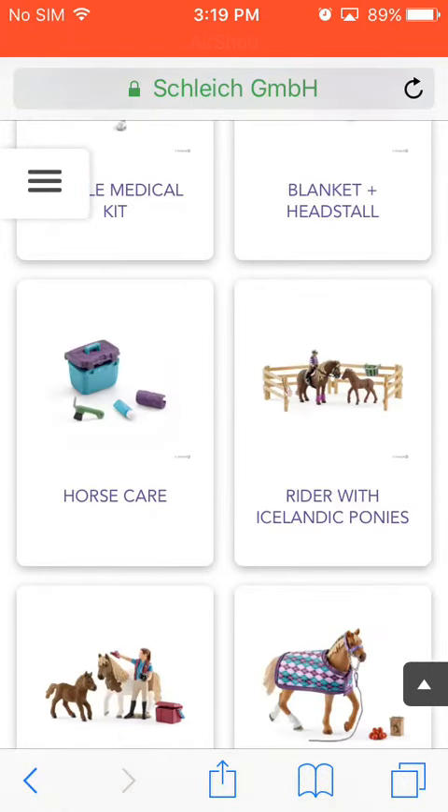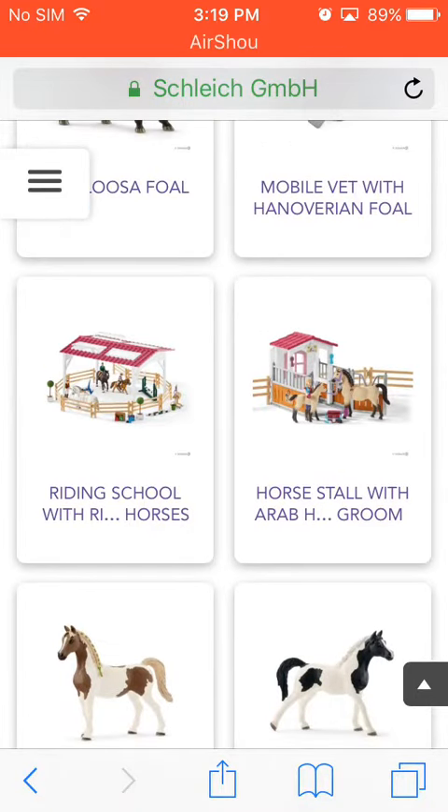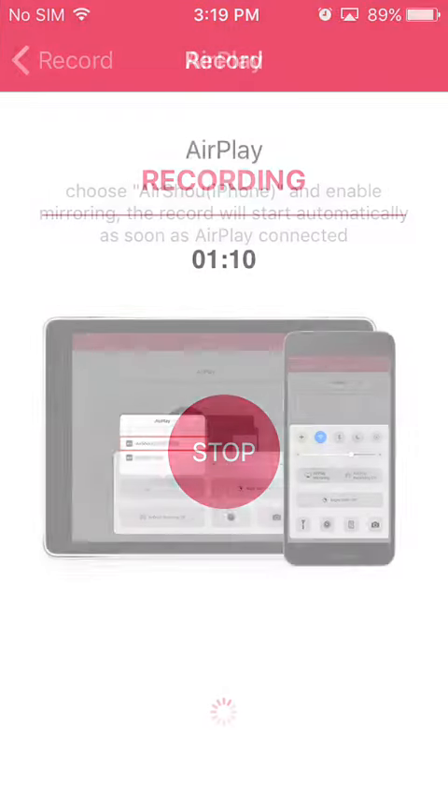So yeah guys, leave a like down below and tell me what you guys like in the new 2018 Schleich Horses, and tell me what you're going to buy. So yeah, bye guys, see you in the next video.